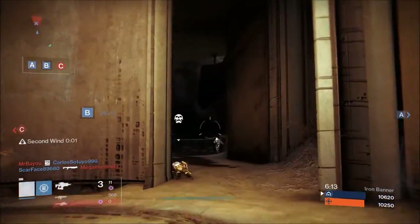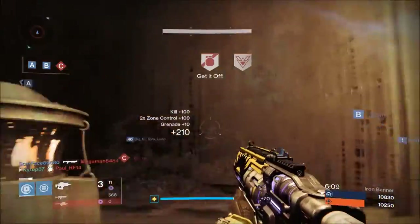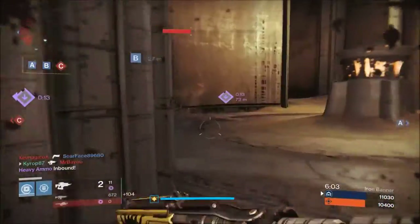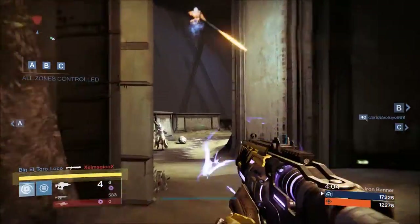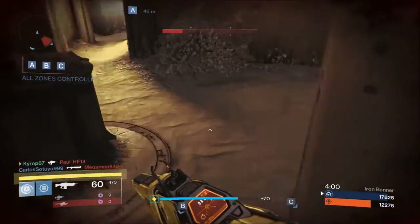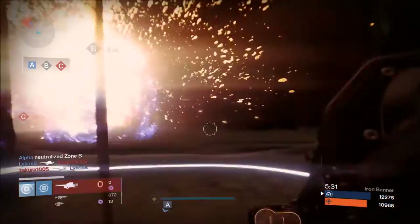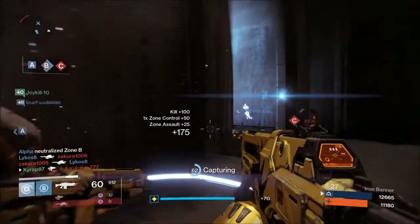Then I came across the Exotic Fusion Rifle, Elevating Vision. This is the slow charge, high impact type fusion rifle — not my favorite type at all. But I was having issues with shotguns and wanted something new. I tried it until I started to realize its capacity to kill at range where a sidearm reaches, but in one burst. And even further out, you can take someone's shield completely down in one burst, which is nothing to scoff at.